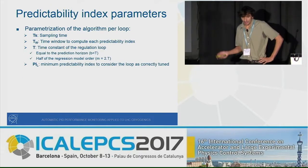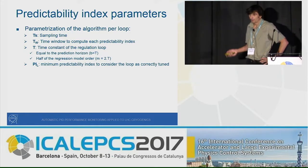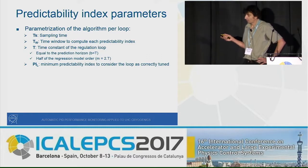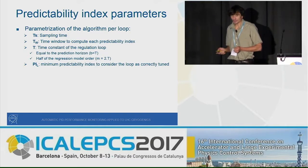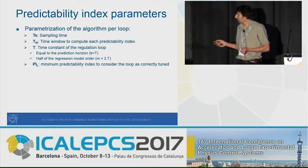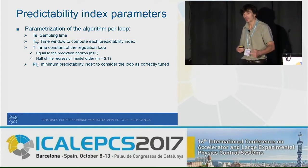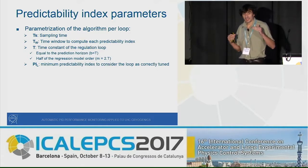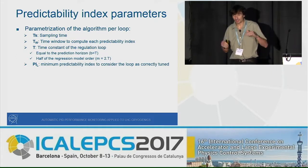To parameterize this calculation, you first define a sampling time, then a time window over which the predictability index is computed. From the time constant, you can estimate the prediction horizon from the regression model order, which is used to estimate the model error. Once you have the predictability index, you must set a threshold to define whether the loop is well-tuned or not.